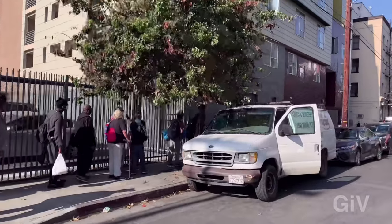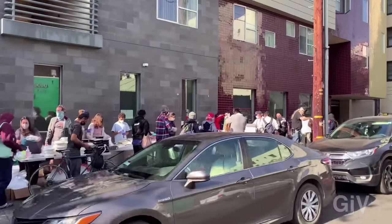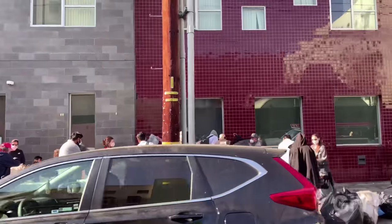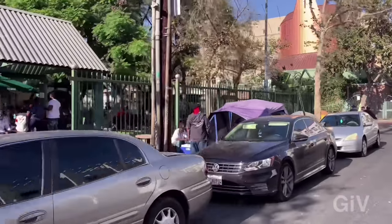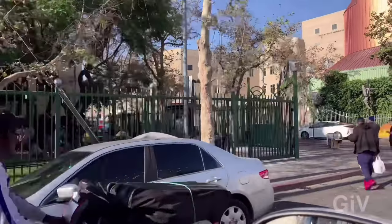They do have shelters down here which provide food for everybody. They really try to help those people. If you look towards your left, that's a little area called the mission where people can get free food, hang out, and get some help.